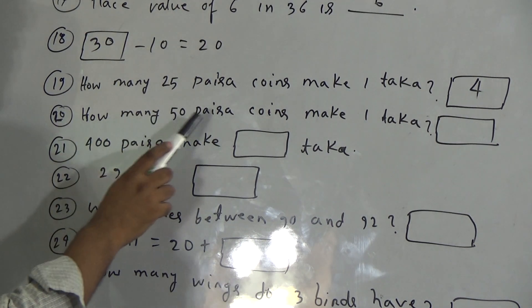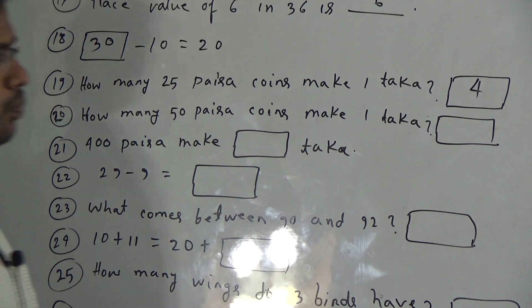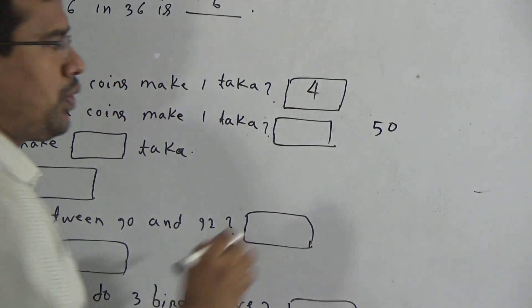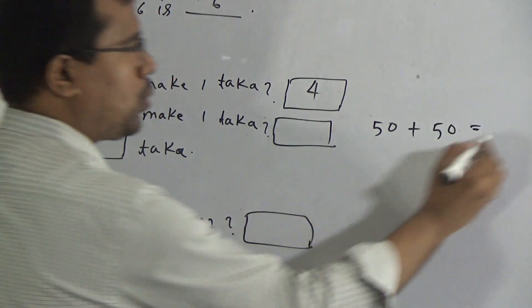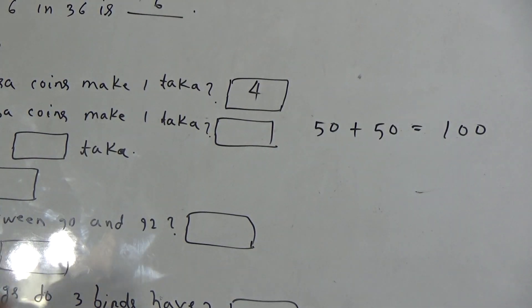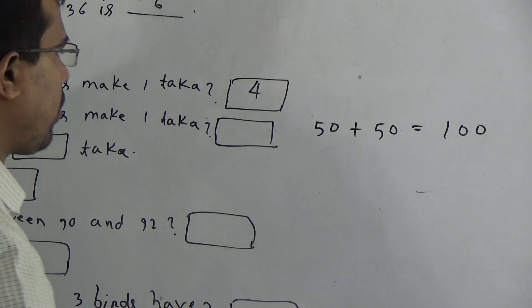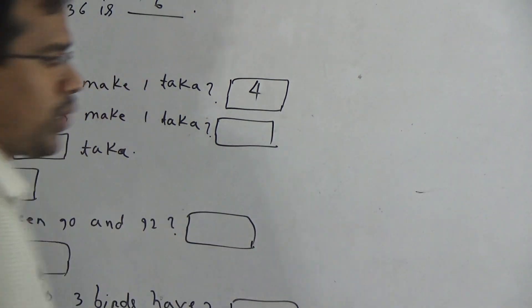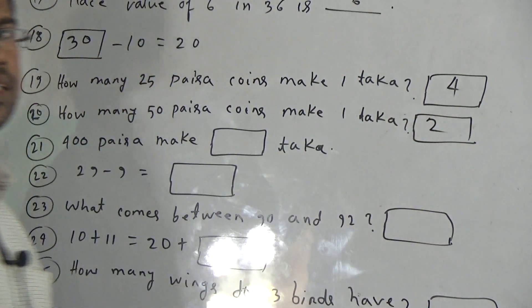Now, question 20: how many fifty paisa coins make one taka? Again, one taka equals one hundred paisa. One fifty paisa coin equals fifty paisa. Another fifty paisa coin equals another fifty paisa. Total one hundred paisa, which means one taka. We have taken one, two — that means two coins. So to make one taka, we need two fifty paisa coins. Answer: two.